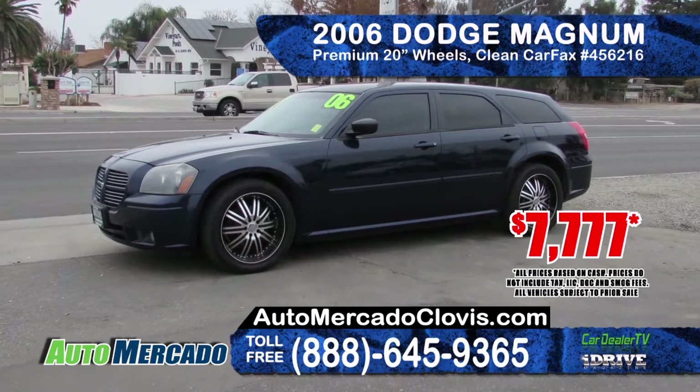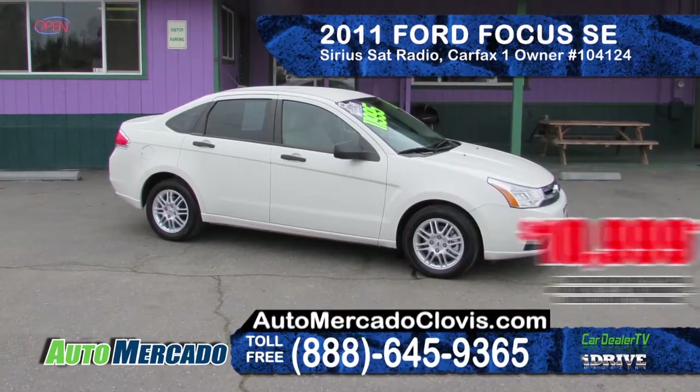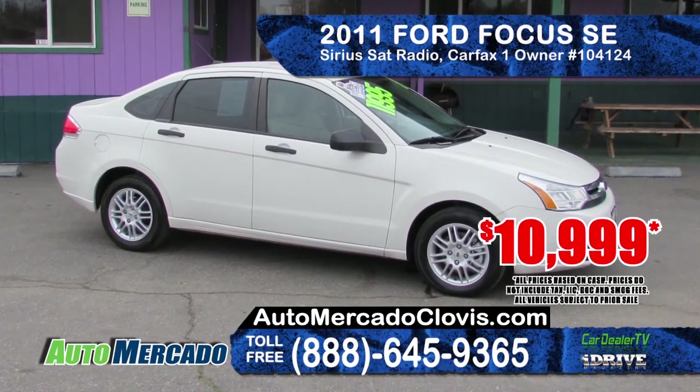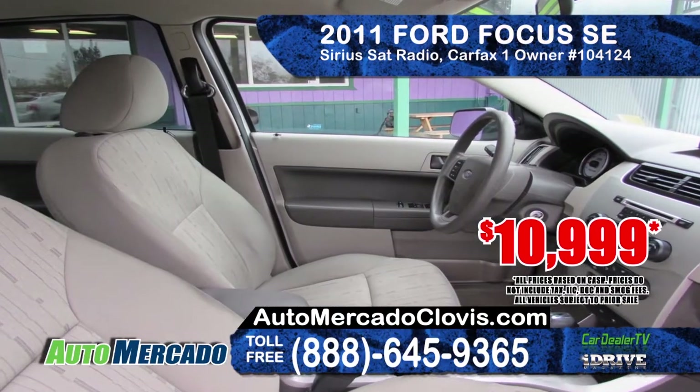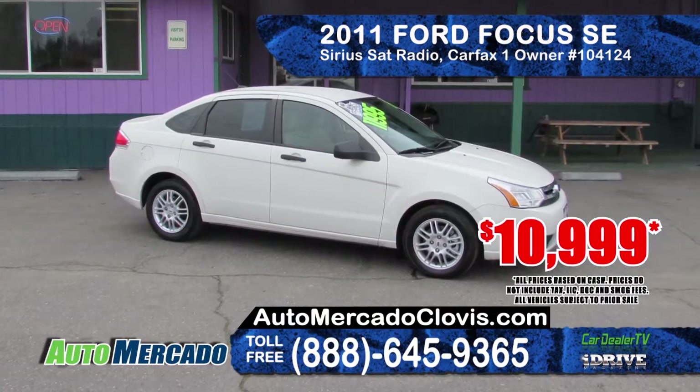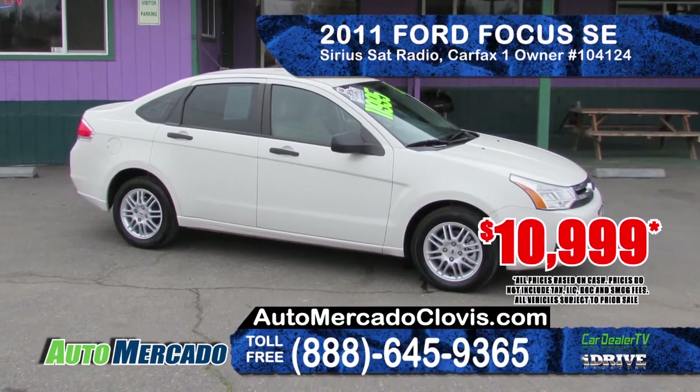Priced at only $7,777. Also at Auto Mercado is this 2011 Ford Focus SE. This is a one owner vehicle with alloy wheels, Sirius satellite radio, 4-cylinder engine, and power everything. Priced at only $10,999.